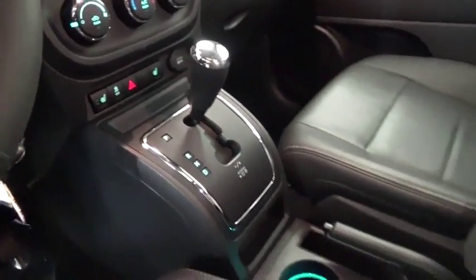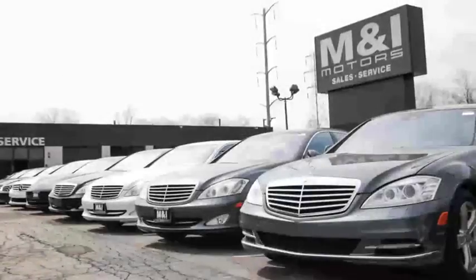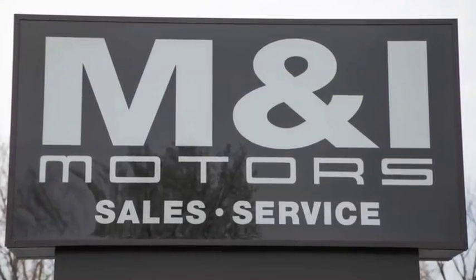Your new ride is just a phone call away. You can buy with confidence and peace of mind at M&I Motors, located on Skokie Valley Road just north of Route 22.